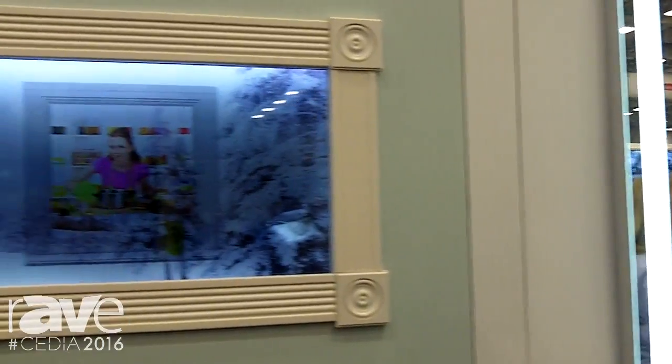Hi, Brian Walter, Clearview Innovations, CEDIA 2016 in Dallas. I wanted to show you guys a new product that we're very excited about. This is a Clearview window TV, first of its kind.